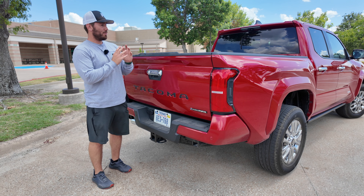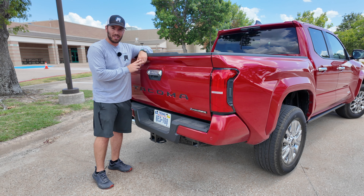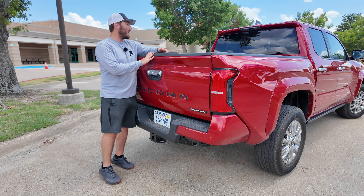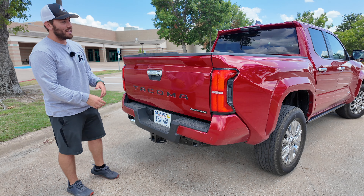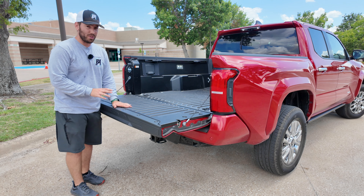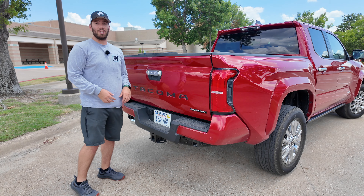Depending on configuration you can get a five-foot or six-foot bed — it's nice that Toyota still includes that, though this particular trim only allows the double cab five-foot bed. One thing new with Toyota is there's more depth in the bed, so it's deeper. And one thing I did not expect is a power tailgate on a Tacoma. For the non-limited trims like the SR and SR5, there's still a lightweight tailgate that you just nudge and it closes itself.